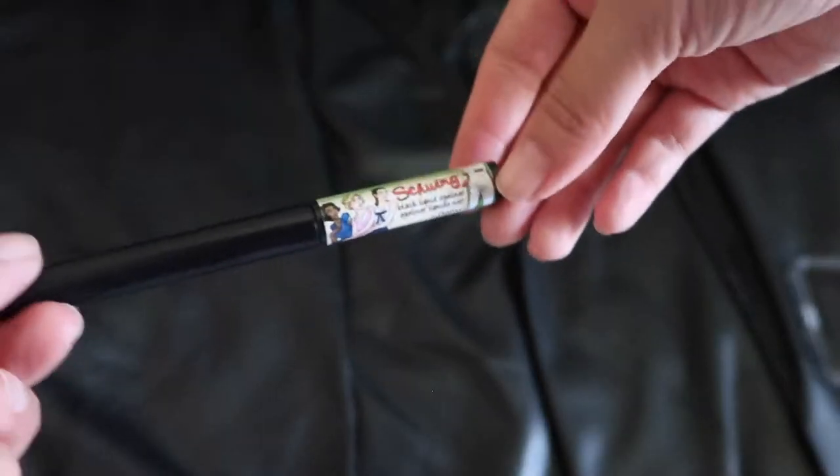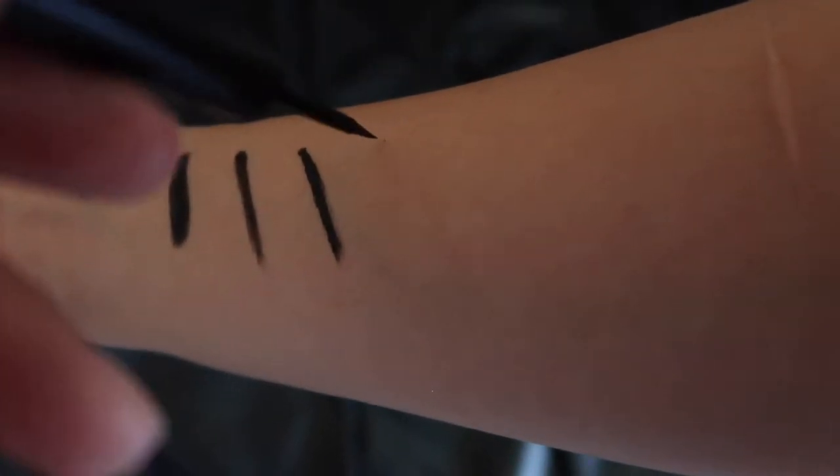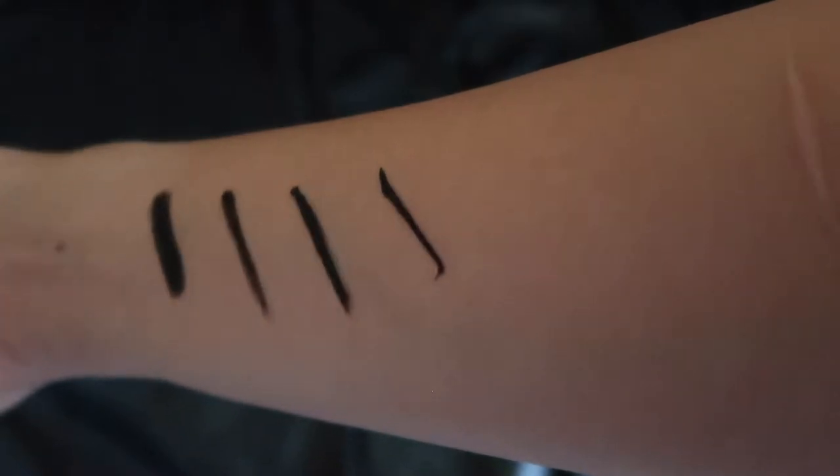Number three is liquid. This is my preference and my favorite. It's easy to apply a very smooth, precise line with a liquid eyeliner. Having said that, you do require quite a steady hand, but if you keep watching I'll give you some tips on how to get a steady hand. The other option if you don't like pencil, gel, or liquid is using an eye shadow — a really good way to progress from eye shadow to eyeliner. You use a dark shadow and smudge it against your lash line to kind of cheat that effect.